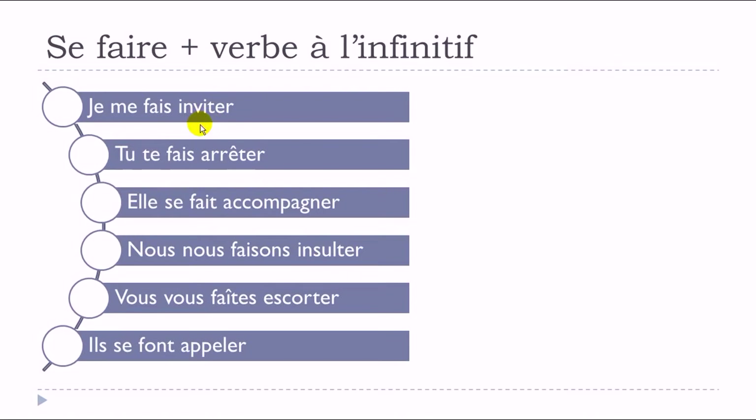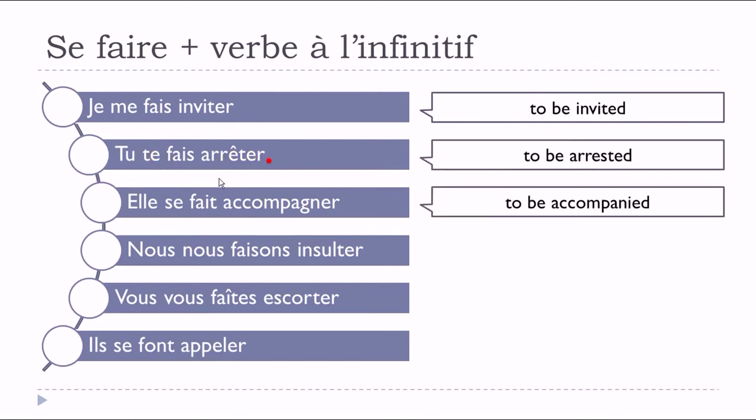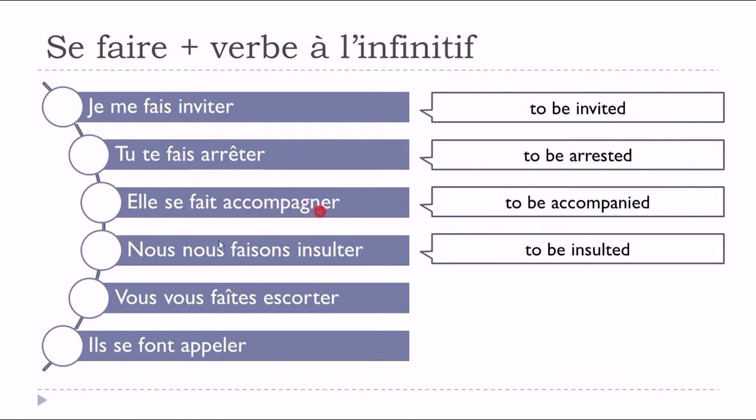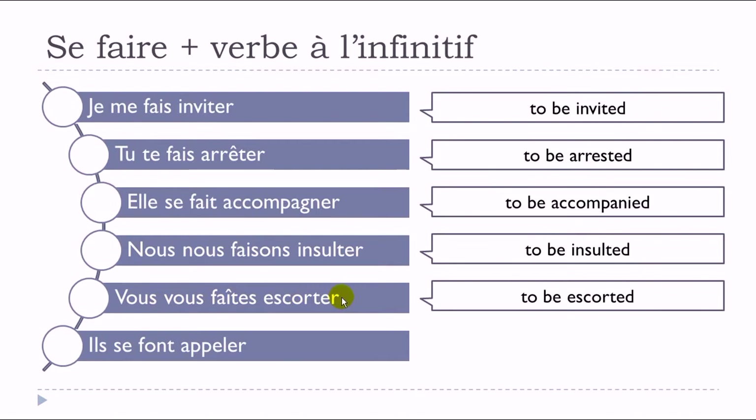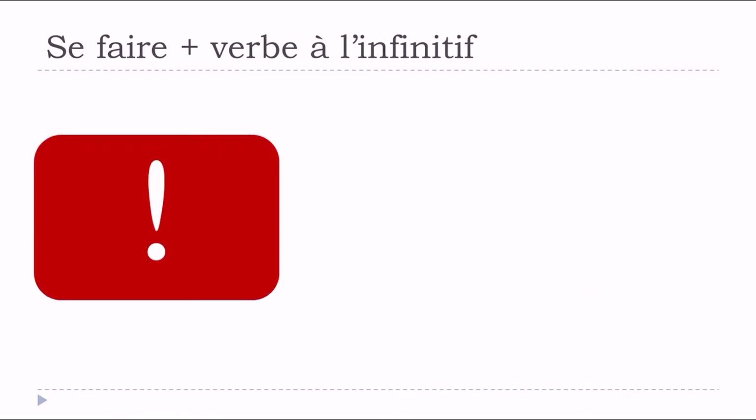The meanings are: 'je me fais inviter' — to be invited; 'tu te fais arrêter' — to be stopped; 'elle se fait accompagner' — to be accompanied; 'nous nous faisons insulter' — to be insulted; 'vous vous faites escorter' — to be escorted; 'ils se font appeler' — to be called. It's not that difficult to construct — you just need to remember how to conjugate 'se faire' in the present and then put the second verb at the infinitive.